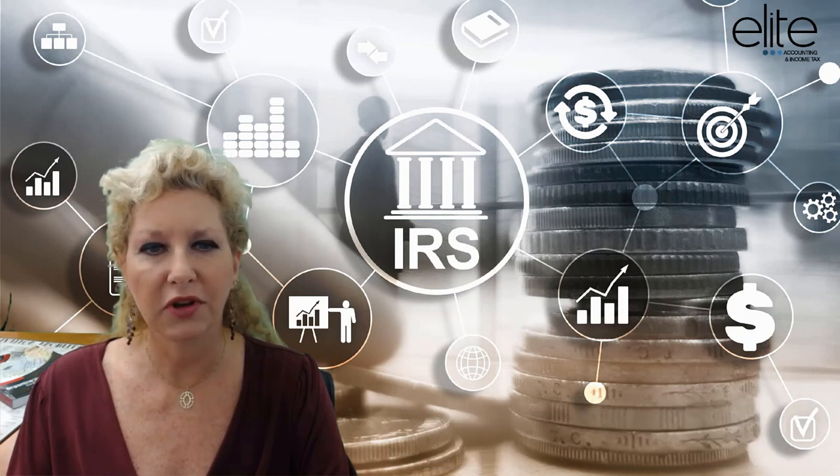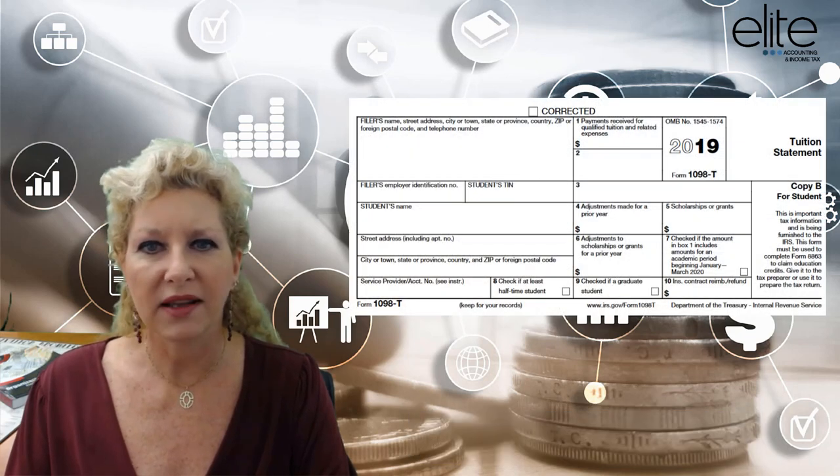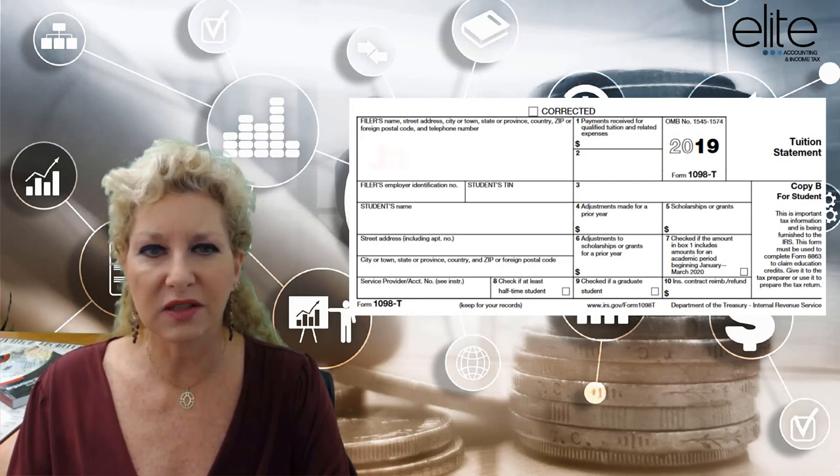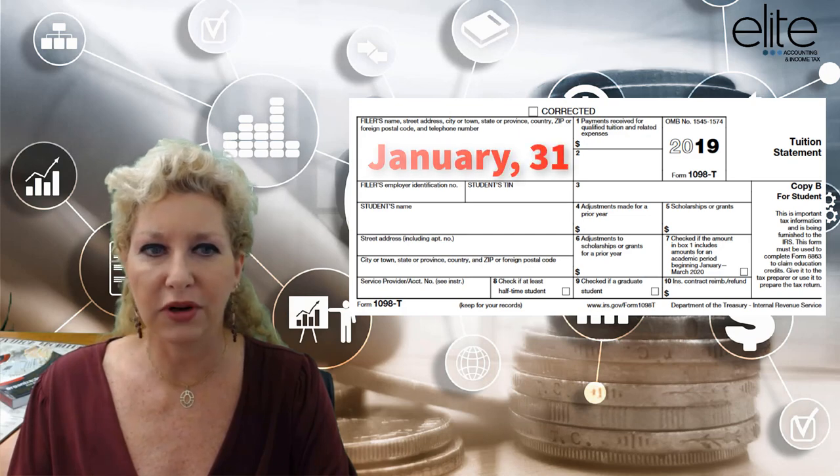To be eligible, you must have tax form 1098-T, or the tuition statement from the college or university. Typically, the school sends these forms out by January 31st.